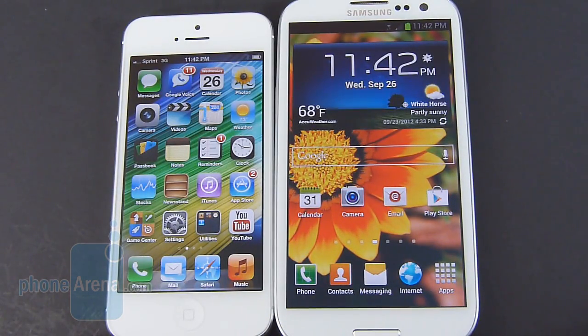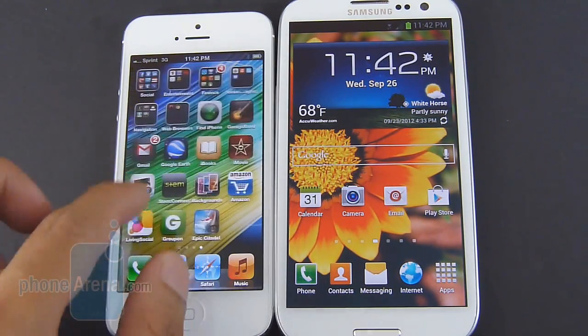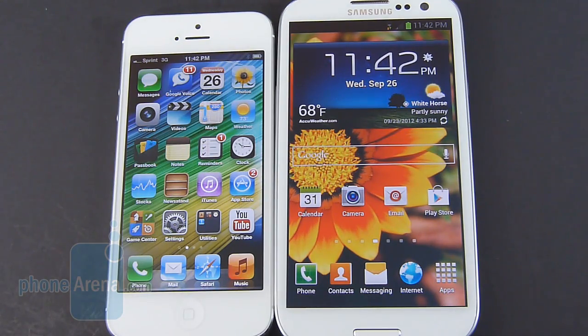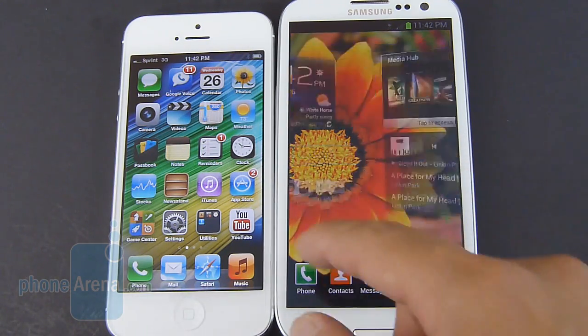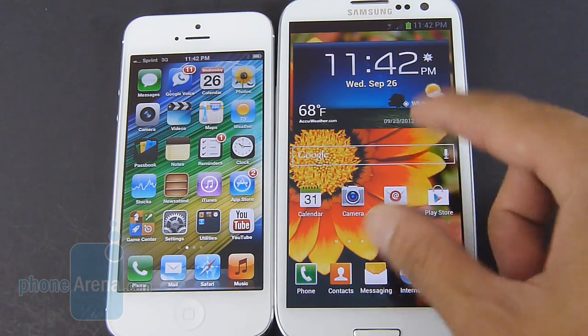Here we are again with another iOS versus Android comparison. If you prefer something that's easier to understand, intuitive, and just simple, you want to stick with the iOS 6 experience on the iPhone 5, just because it's pretty bare-bones with its interface, but it lacks the personalization. And that's exactly what the Galaxy S3 has to offer with its Samsung TouchWiz Nature UX experience.